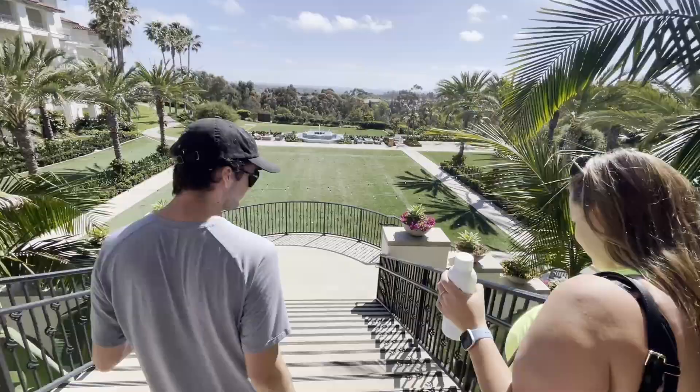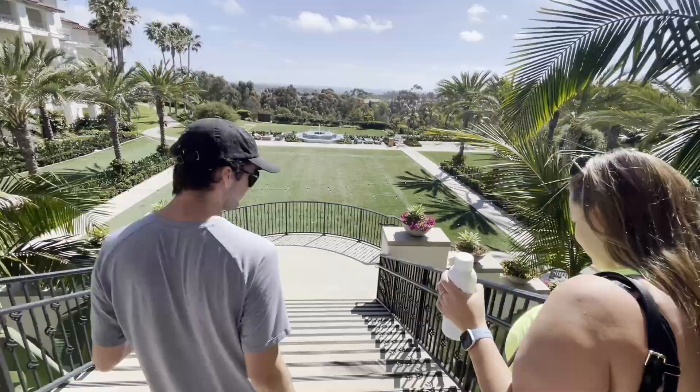Thanks for watching everyone — like and subscribe below for more videos. It's delightful here, and yes, we noticed this is the second resort of the weekend!